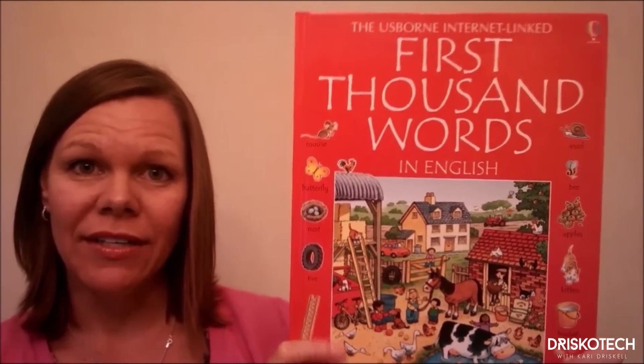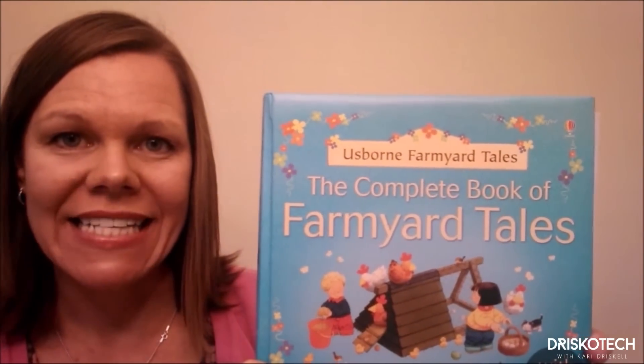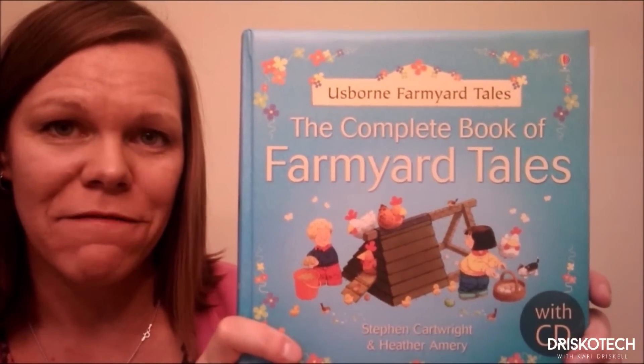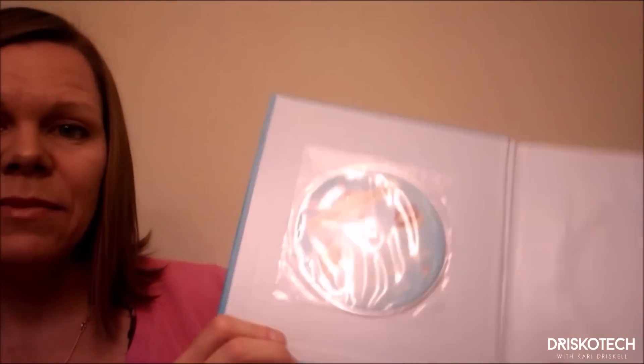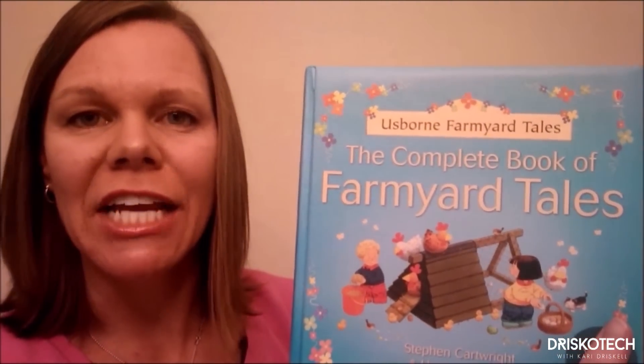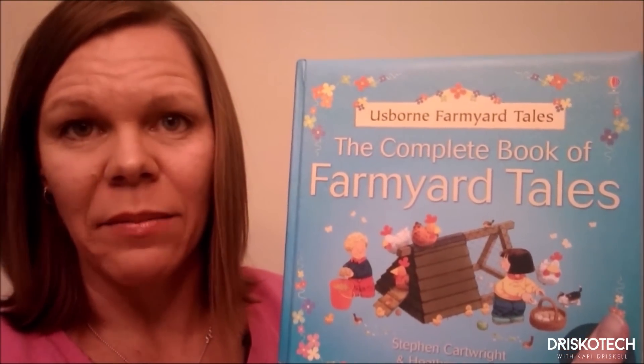This is a fabulous book to help build vocabulary. It's part of a series — we have it in Japanese, Chinese, French, Spanish, Italian, and Russian. It's fabulous. As your child gets a little older, this is a fantastic book to get: the Usborne Complete Book of Farm Yard Tales. It comes with a read-along CD. This is such a sweet book — it's a collection of 20 stories about the Booth family that lives on Appletree Farm. Thanks so much, I hope you enjoyed learning about the three ways that Usborne Books can save your life. Bye!